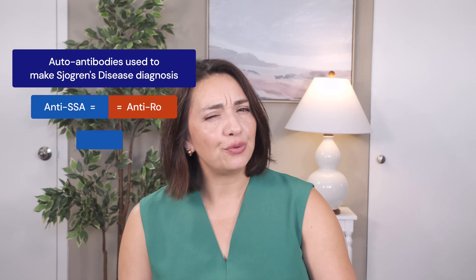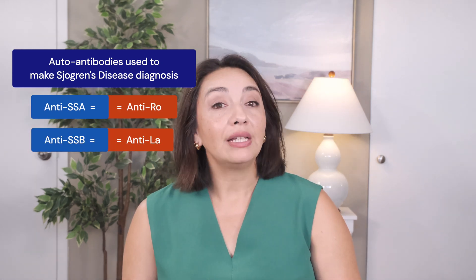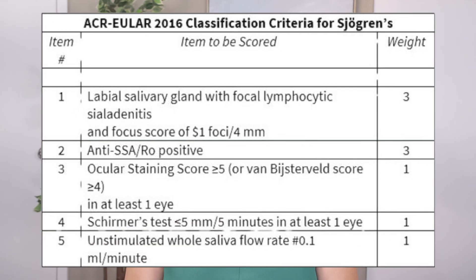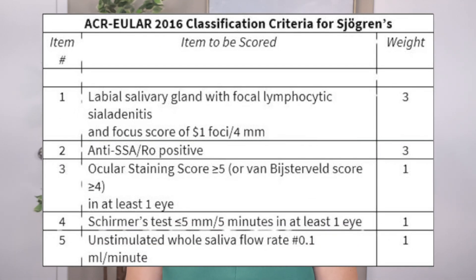Making a diagnosis of Sjogren's can be reasonably straightforward if someone has the right autoantibody blood test. The anti-SSA or anti-Ro autoantibody — and by the way, these are just two names for the same autoantibody — is strongly associated with Sjogren's, as is the anti-SSB or anti-La antibody, only less so. The American College of Rheumatology has put forth criteria for diagnosing Sjogren's, and although this is mainly used for clinical trials, it can be helpful in the clinic. It's a scoring system where anyone with a four or higher is determined to have Sjogren's.